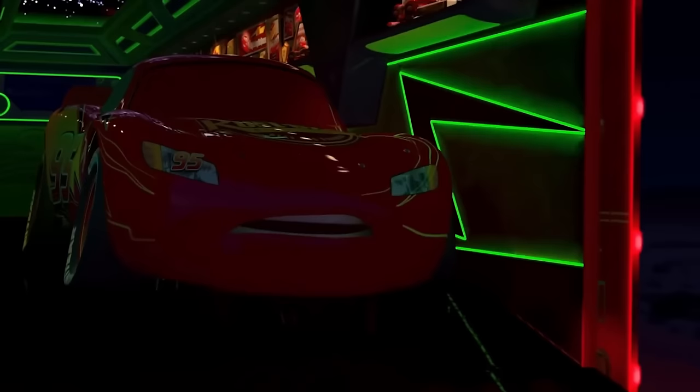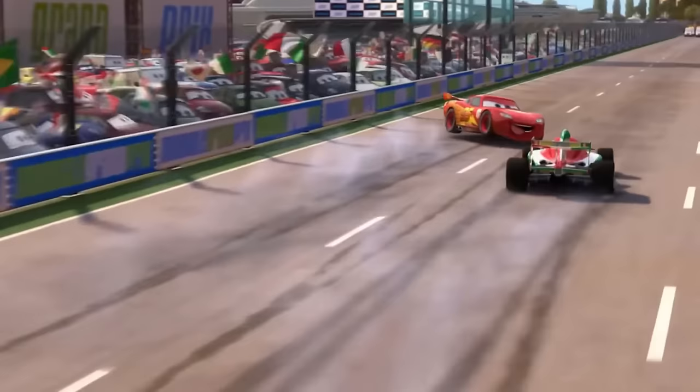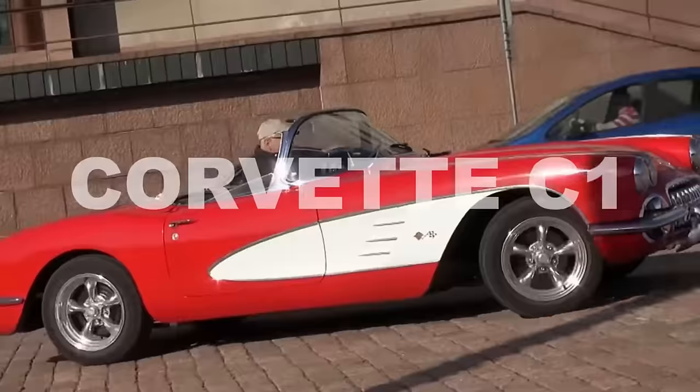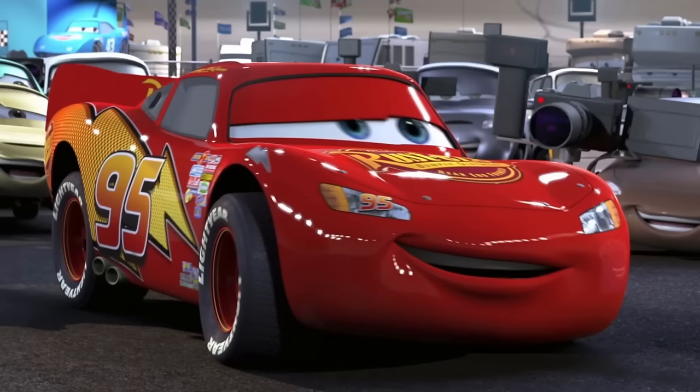Speaking of our main character, Lightning McQueen, I must mention that he doesn't have a specific source of inspiration. However, the designer of Lightning McQueen mentioned in an interview that he tried to create a blend of the Corvette C1 and Corvette C6. In other words, McQueen is a kind of Corvette.